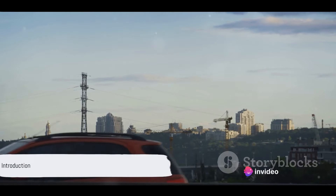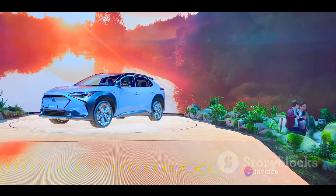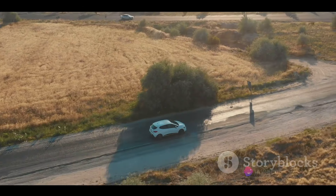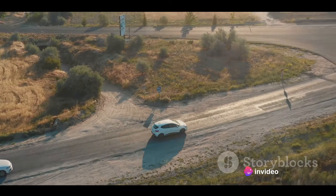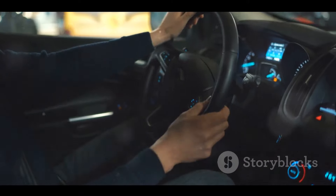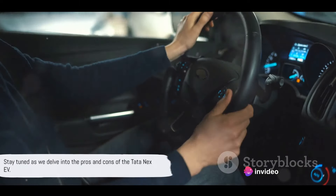Looking for an electric vehicle that is stylish, efficient, and affordable? Welcome to our deep dive into the world of the Tata Nexon EV, a vehicle that's been making waves in the electric market. Known for its sleek design, impressive performance, and surprisingly reasonable price point, the Nexon EV has quickly become a top choice for electric vehicle enthusiasts. But is it all smooth sailing, or are there some bumps in the road? Stay tuned as we delve into the pros and cons of the Tata Nexon EV.